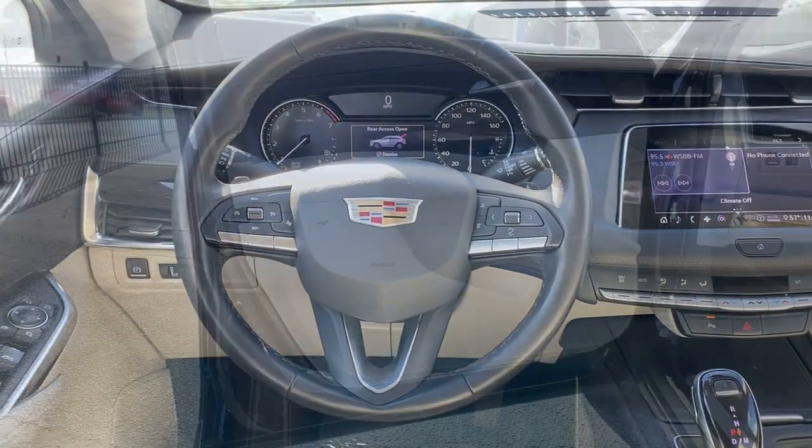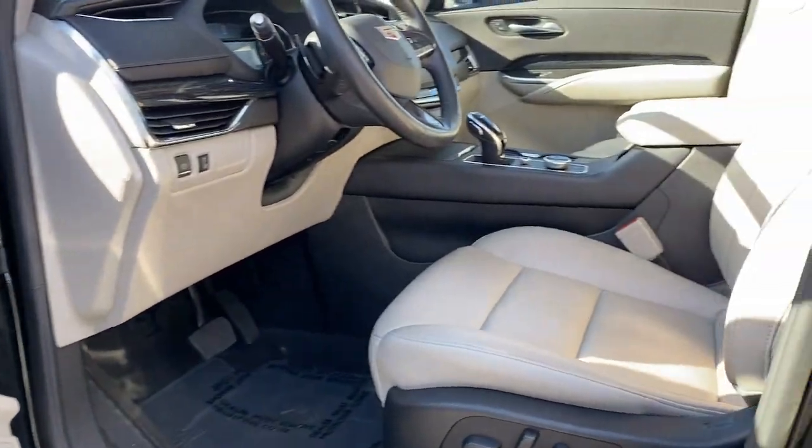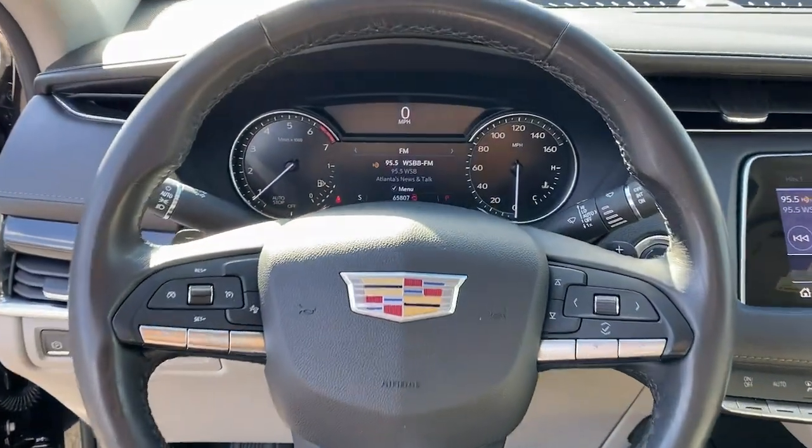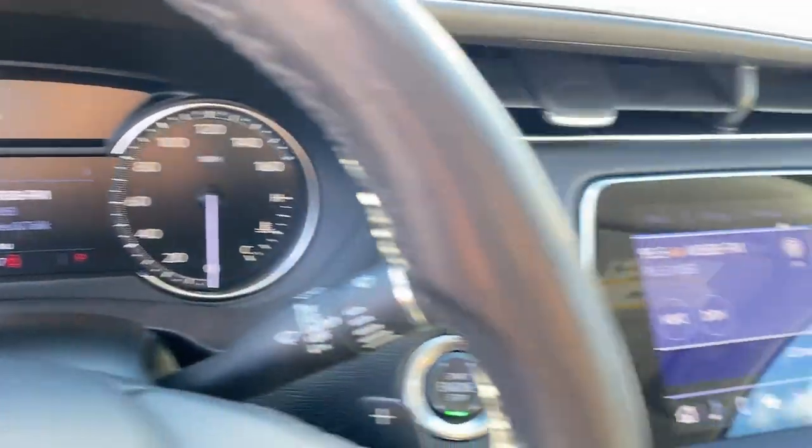Bluetooth connection, power driver seat, steering wheel audio controls. Beautifully luxurious yet compact and efficient, the XT4 crossover awaits. Take it for a drive today.